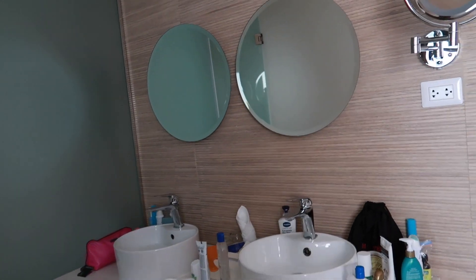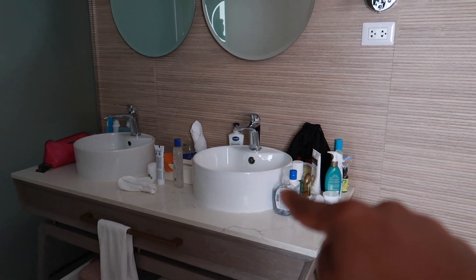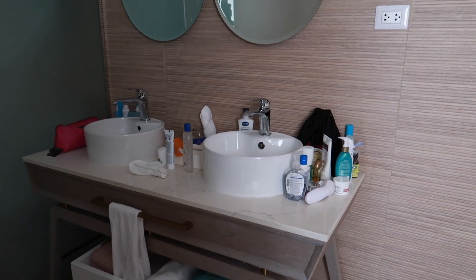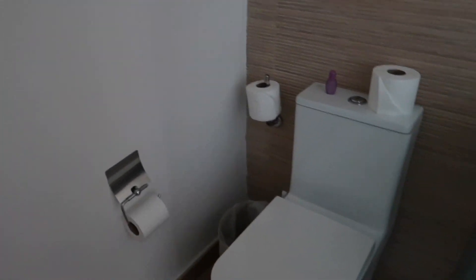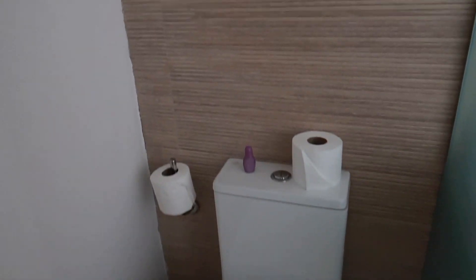I really like that it had two sinks and two mirrors. They provide you with a lot of towels, and if you need any towels changed, they'll change them for you every day. There's a little section with the toilet, which has two flush options — great for conserving water. There are pot lights all throughout the hotel room as well, so it's very well lit.